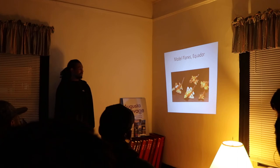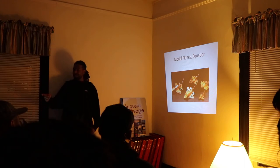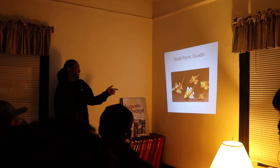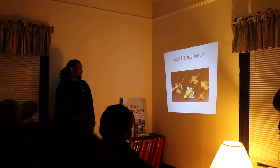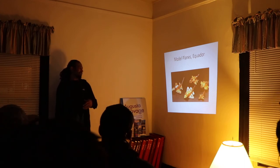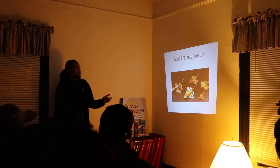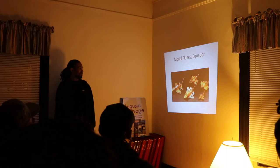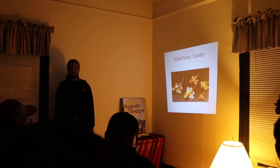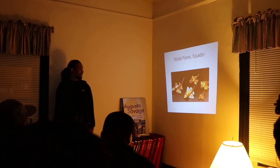There are also model planes found in Ecuador and Colombia — and they're actually on display at the Metropolitan Museum of Art in New York. They're made of gold, which makes it hard to determine exactly how old they are since gold doesn't tarnish or react. They think these are probably around 10,000 BC, but they could be far older.